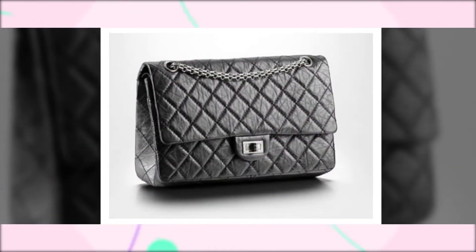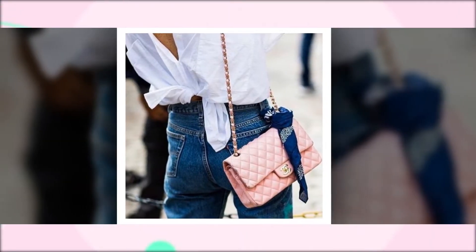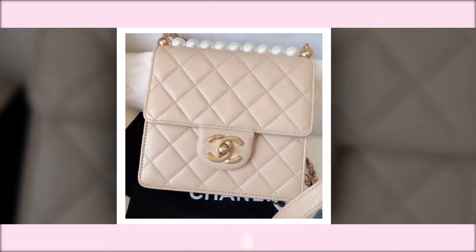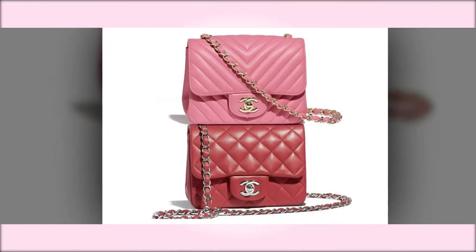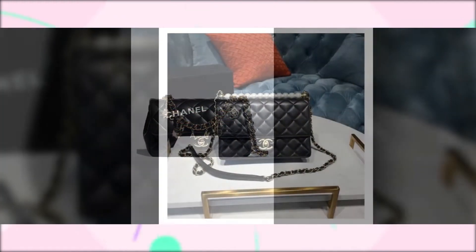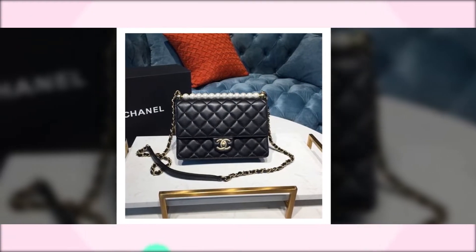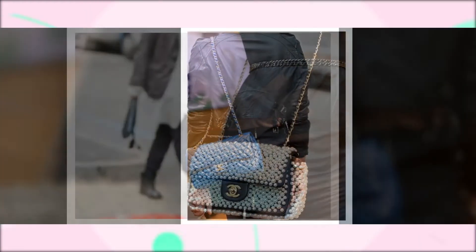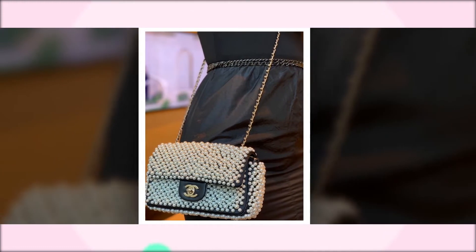Chanel Flap Bags. Chanel's flap bags are some of the most timeless and instantly recognizable accessories from the luxury brand. A modern day style of Coco Chanel's original shoulder bag is the 2.55, which made its debut in 1955. The classic flap bag is an icon and a good investment piece since it maintains its original value to a very large extent.